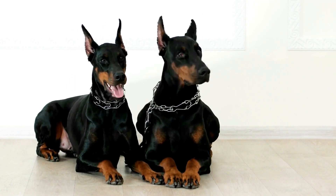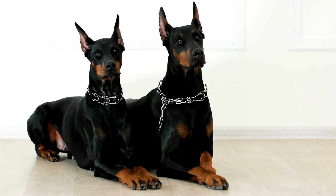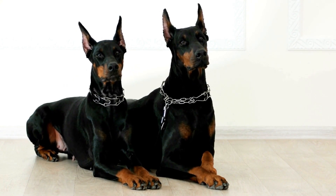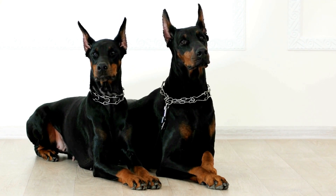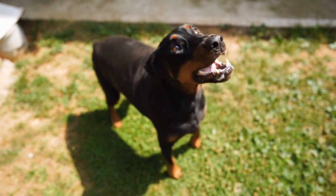Five: Outward Hound Hide-A-Squirrel Squeaky Plush Toy. Dobermans have a natural hunting instinct, and the Outward Hound Hide-A-Squirrel Squeaky Plush Toy taps into this instinct by providing a fun and interactive playtime experience. The toy consists of a plush tree trunk with holes where plush squirrels are hidden.